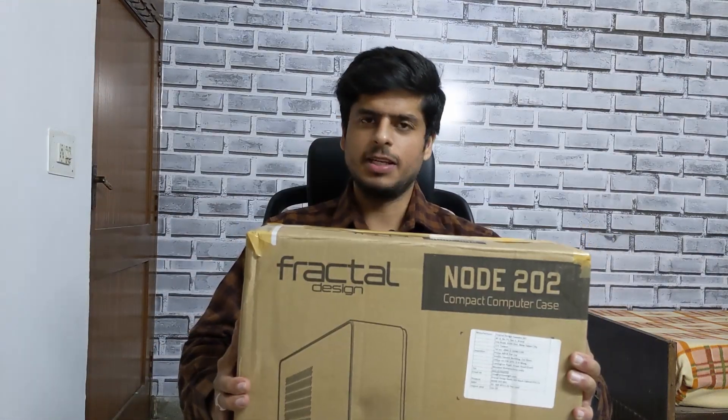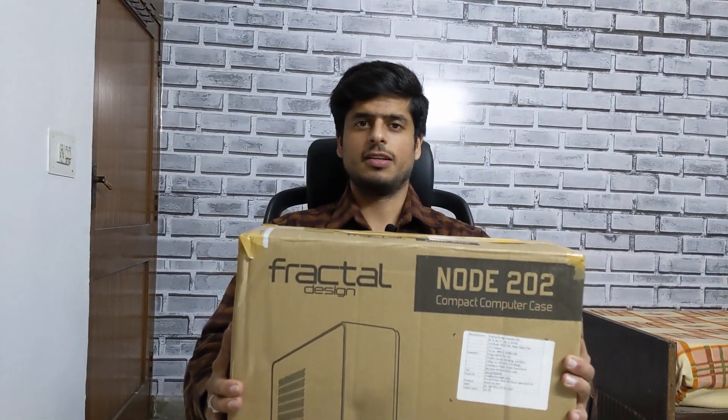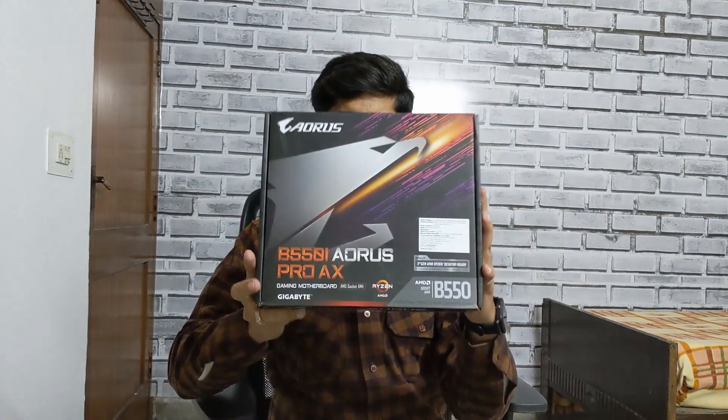The case is a mini ITX case from Fractal Design — the model is Node 202. Since this is a mini ITX case and AMD has already launched the Zen 3 architecture CPUs, the only motherboard option I could get in India was the Aorus Pro AX B550i. For storage, I'm using the Kingston M.2 SSD, the A2000 — they promise read and write speeds somewhere around 1600 Mbps.